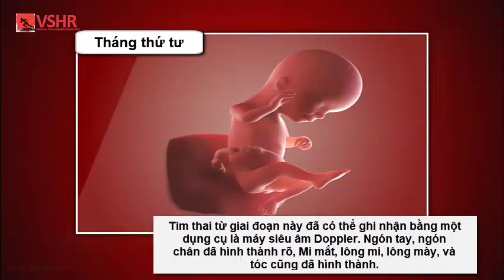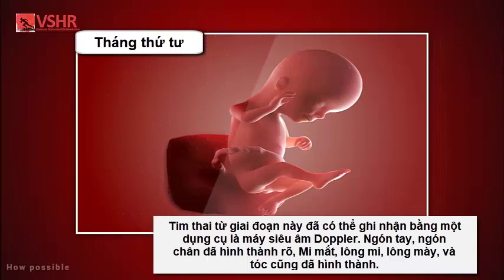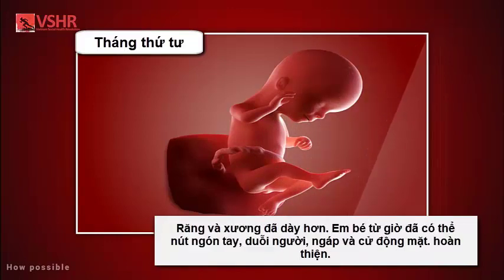Month four: your baby's heartbeat may now be audible through an instrument called a Doppler. The fingers and toes are well defined; eyelids, eyebrows, eyelashes, nails, and hair are formed; teeth and bones become denser. Your baby can even suck his or her thumb, yawn, stretch, and make faces. The nervous system is starting to function.